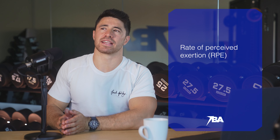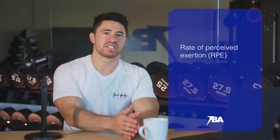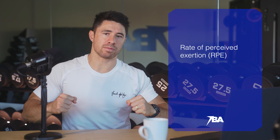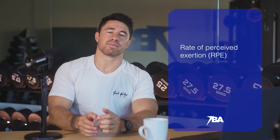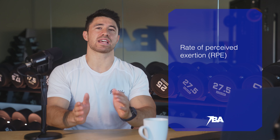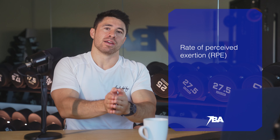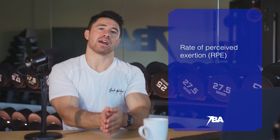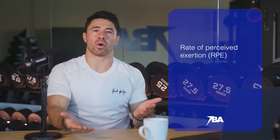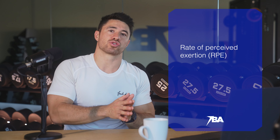RPE, or rate of perceived exertion, is a more general scale: seven out of ten, eight out of ten, nine out of ten, or ten out of ten. Ten out of ten is training to complete muscular failure — zero reps left in the gas tank, just like zero reps in reserve. Nine out of ten intensity is training at about 90%, though it can be hard to gauge. So I like to tie RPE to reps in reserve: zero reps in reserve equals ten out of ten RPE; one rep in reserve equals nine out of ten; two reps in reserve equals eight out of ten; and three reps in reserve equals seven out of ten. These are the ways we can think about training to failure or close to failure.